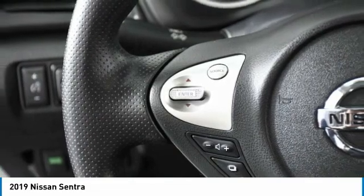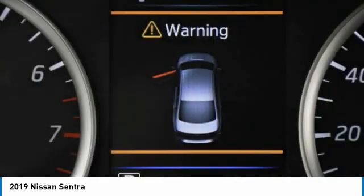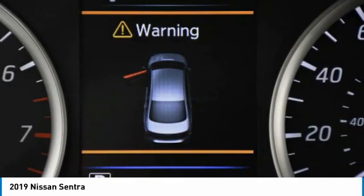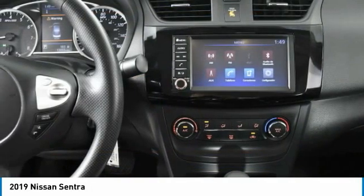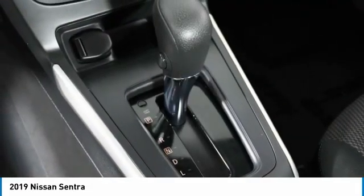Tire pressure monitor, brake assist, traction control, stability control, engine immobilizer, remote trunk release, front disc rear drum brakes, FWD, steel wheels, tires, front performance.